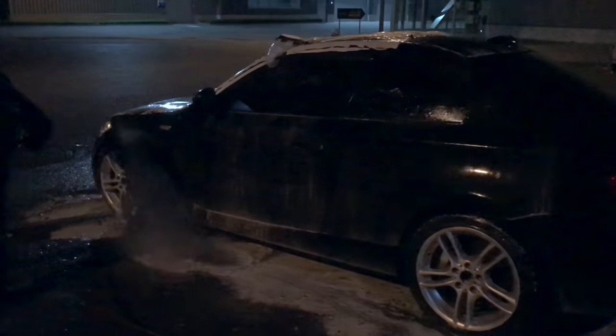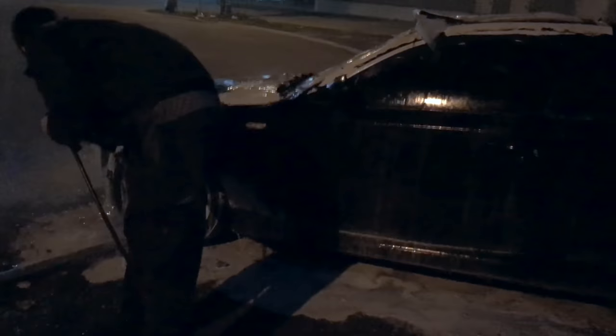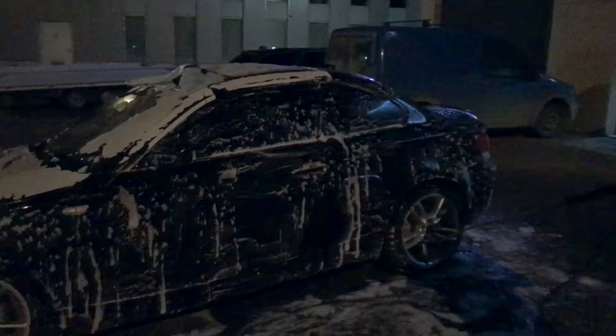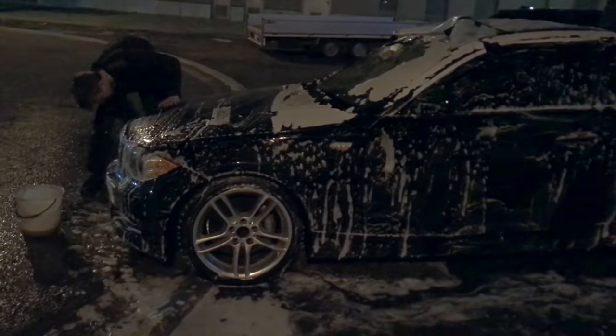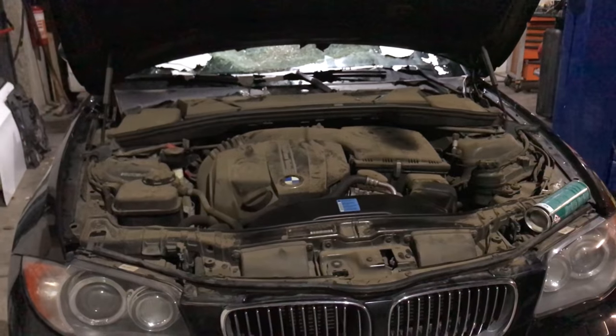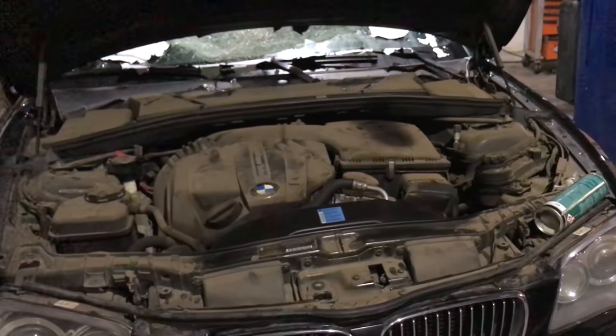After confirming the 135i starts, it's time to give it a wash. After taking care of the exterior, it's time for the engine bay.